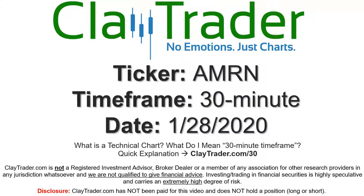Hey, it's Clay, and this will be a video chart on ticker symbol AMRN. We will take a look at the 30-minute time frame. If you're not sure what I mean by 30-minute, I do offer an explanation video at this link, so if you go there, I'll explain in detail.